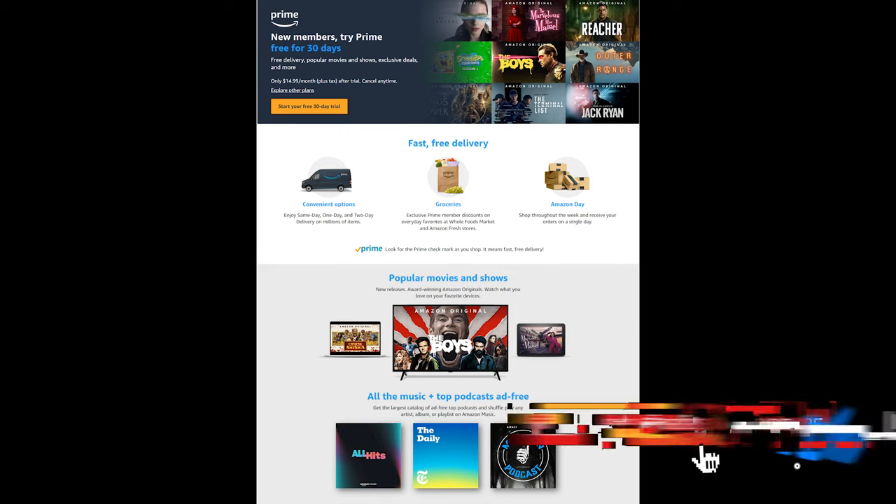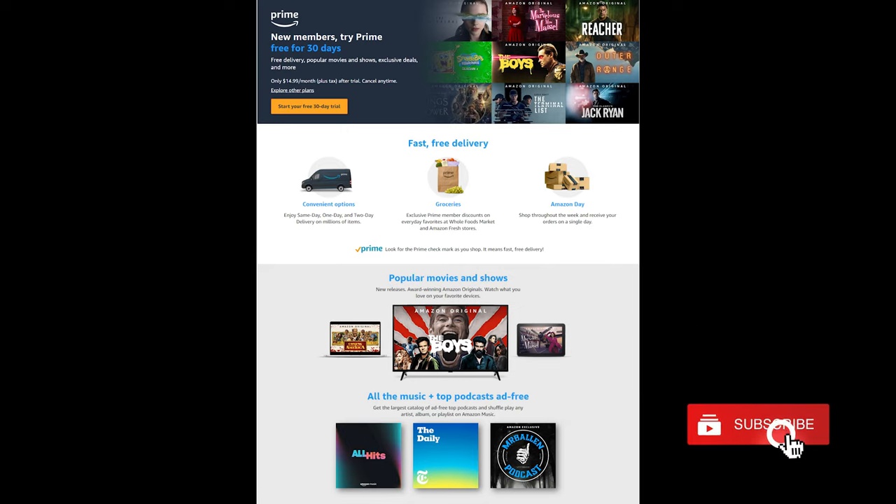If you like the content provided by this channel, make sure to like, comment, share, subscribe, and don't forget to hit the notification bell to stay up to date for all new content as it comes out. New videos and lists will come out every Monday, Wednesday, and Friday for your viewing pleasure and to bring you new deals and ideas for your home, family, and life. Thanks so much for tuning in, take care.